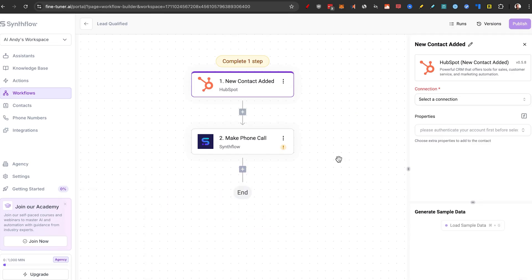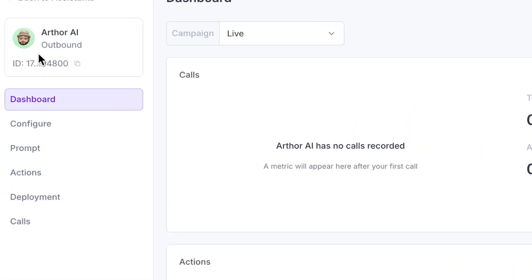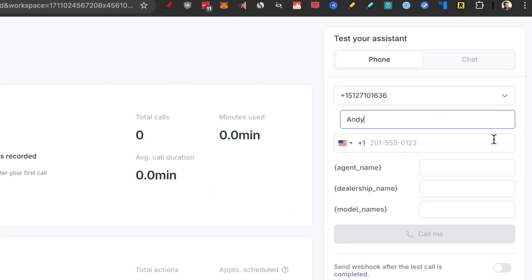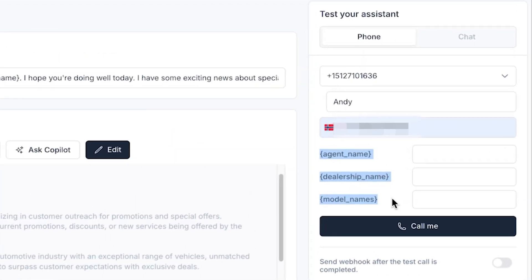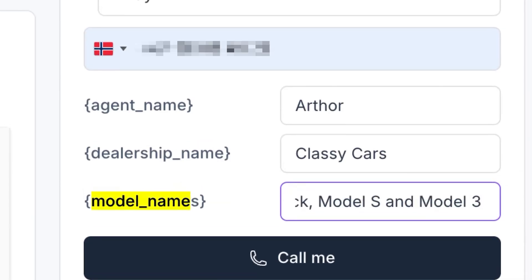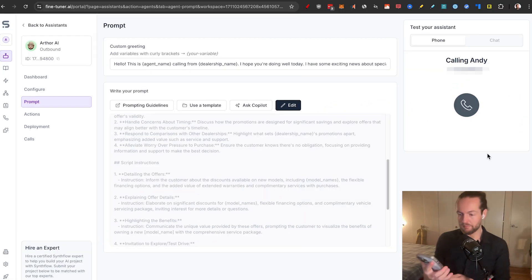Now, everyone wants to know how it actually sounds. Let's go to Arthur, select a phone number, add a name, set the dealership name, and for model names I'll write Tesla Cybertruck, Model S, and Model 3. Let's click 'call me.'